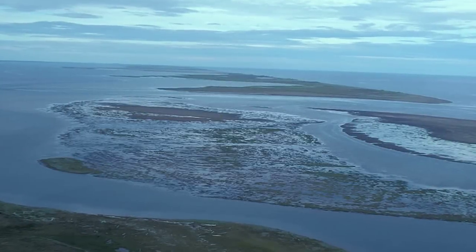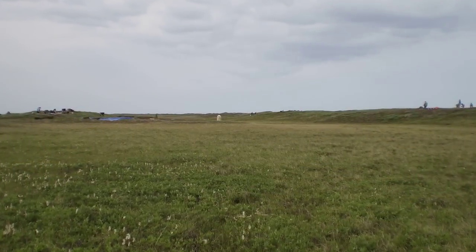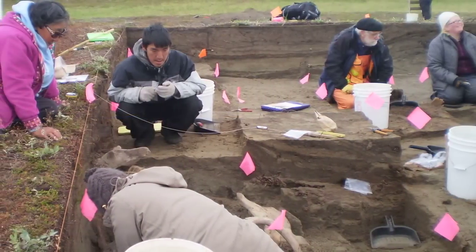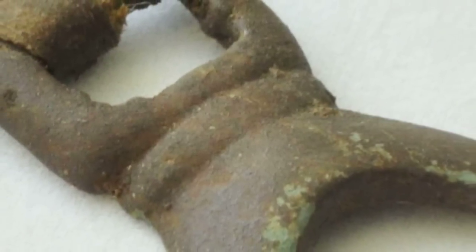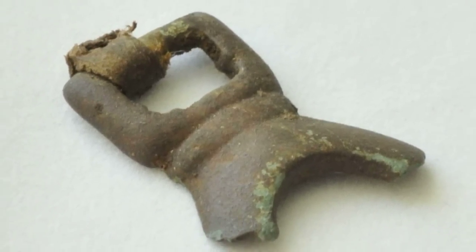On a windswept, sandy cape on the western edge of modern-day Alaska, a team of researchers led by the University of Colorado Boulder has discovered something out of place for the region: a prehistoric bronze artifact made from a cast — the first ever found in Alaska.